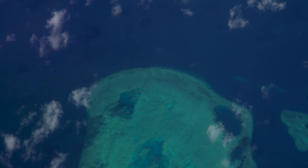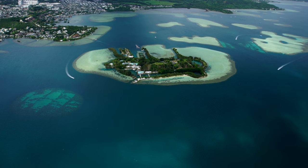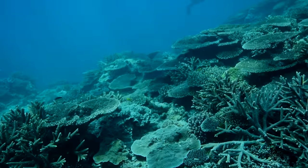Reefs are important to millions of people around the world, whether they know it or not. For many people, reefs provide their daily sustenance; for others, reefs provide economic opportunity; and for still others, reefs provide novel medicines.